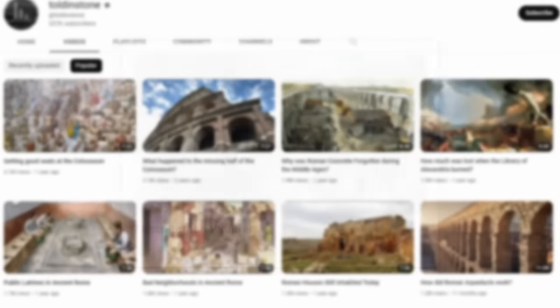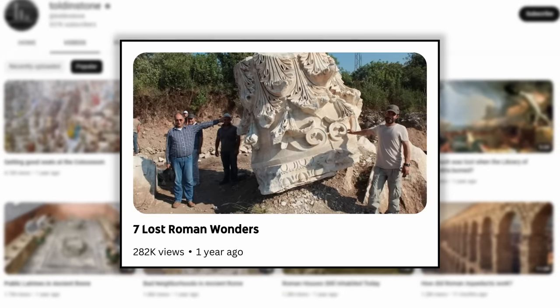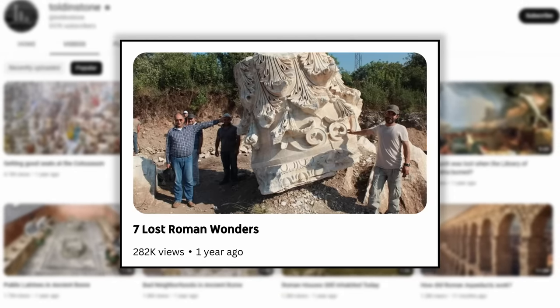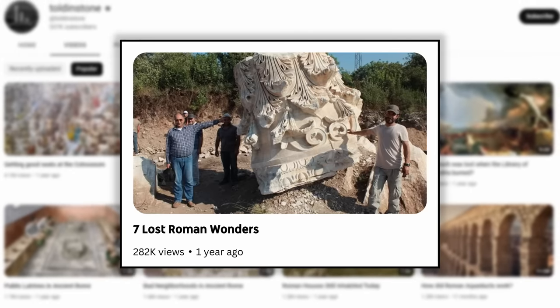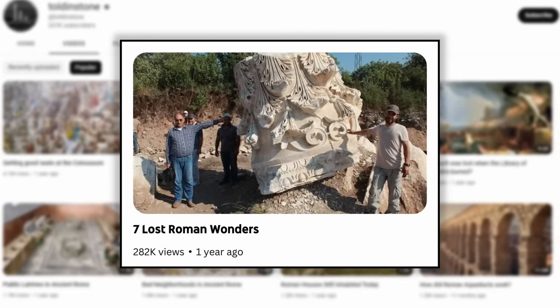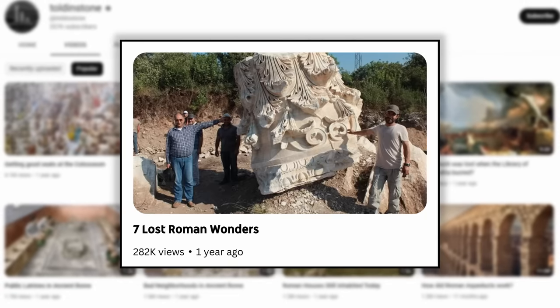In one of my older videos, I talked about a few lesser-known Roman megaprojects, such as Nero's spectacular dams at Subiaco and the towering temple of Hadrian at Cizicus. In this video, I'll continue that theme by exploring three of the most impressive examples of Roman engineering you've probably never heard of.